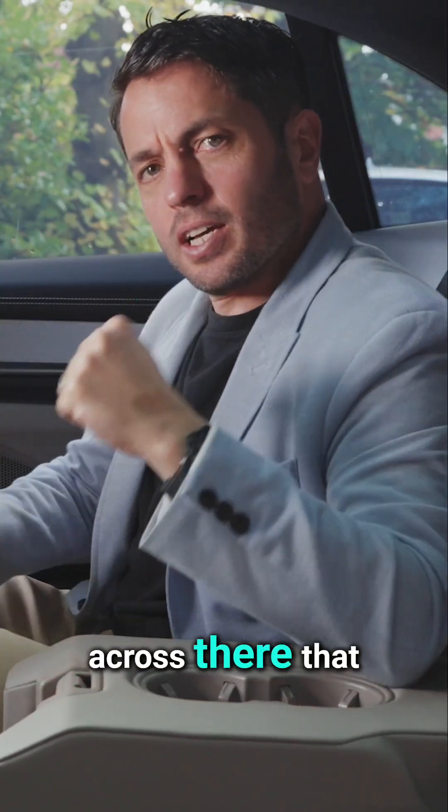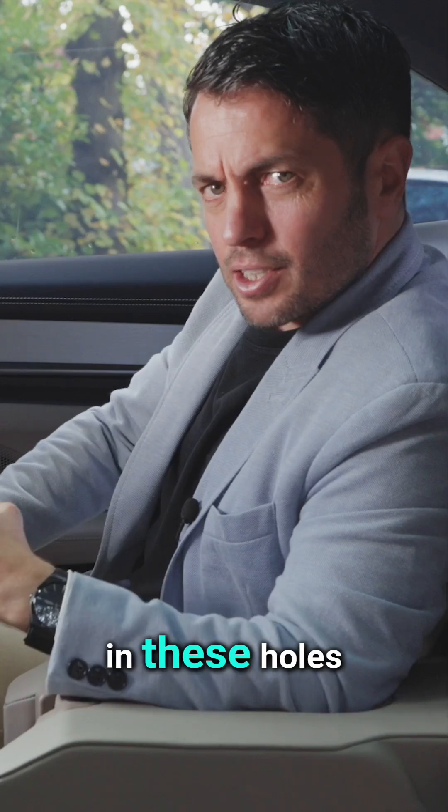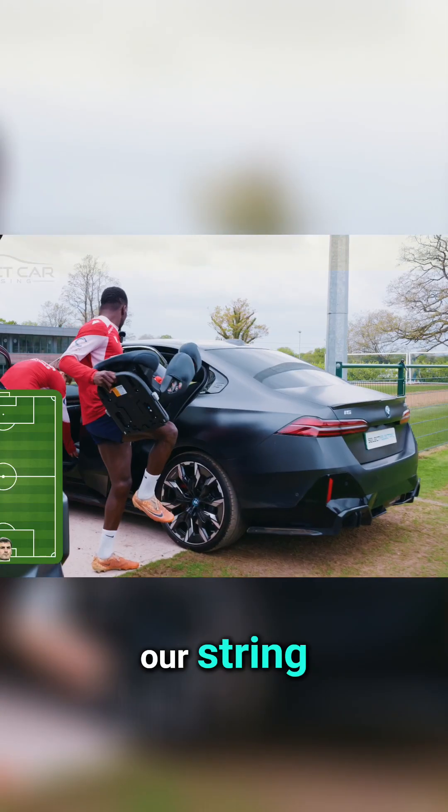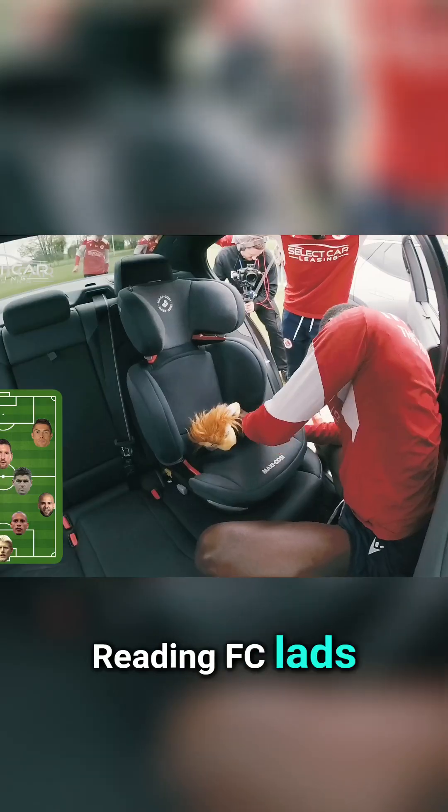There are flappy bits if you want to put your in-flight magazine or use the cup holders. It'd be nice to have a little slide across there that would stop your elbows going into these holes, but apart from that it all works.